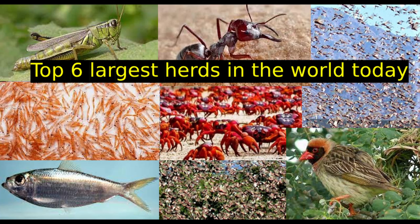Today, let's join the world around us to learn about the top six largest herds in the world today.